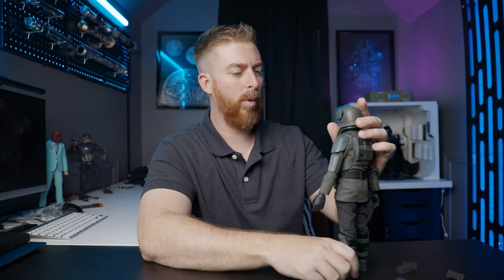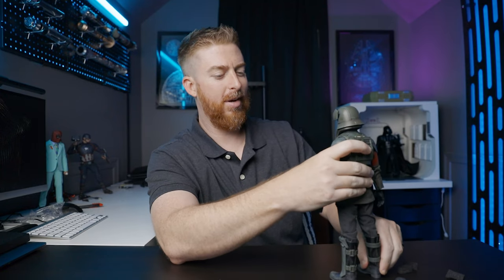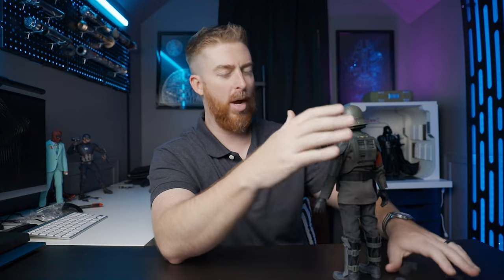I only ordered one. Depending on how the posing goes, I'm probably going to get at least one more, but I have thoughts about this particular trooper before we get into the posing section.